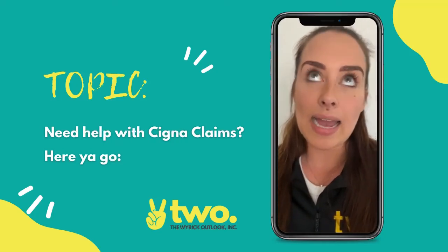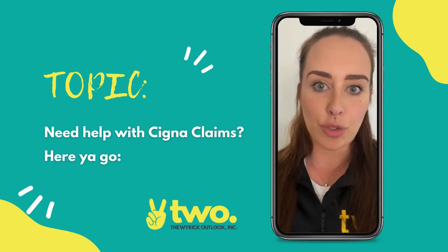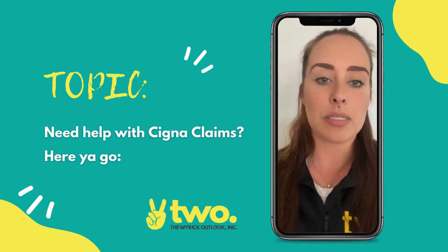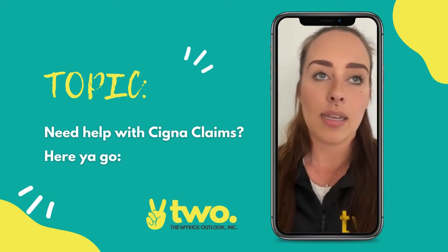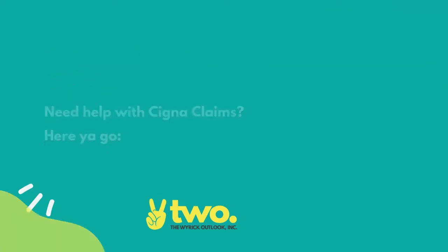So if you are having trouble with Cigna claims, I highly recommend following that structure — breaking down your $6,000 fee into records, initial placement, monthly payments, and so on. I hope this was helpful, and we'll see you guys next week!